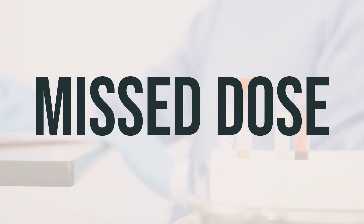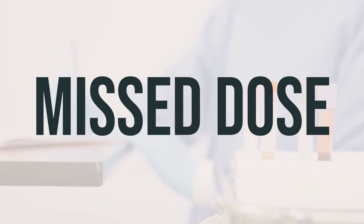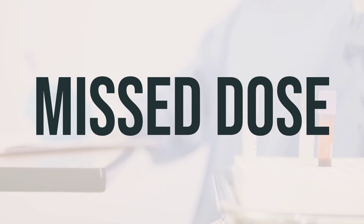If you forget to take a dose of Tradjenta, take it as soon as you remember. But if it's almost time for your next dose, just skip the missed dose and take the next one at your regular time. Don't take a double dose to make up for the missed one.